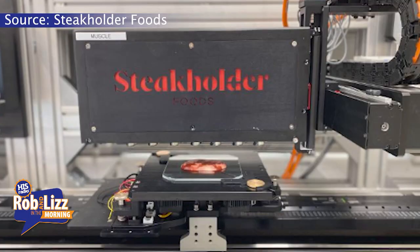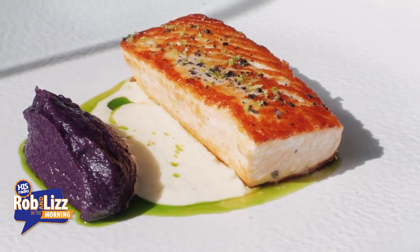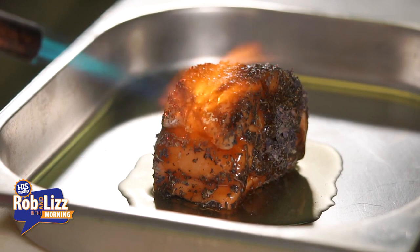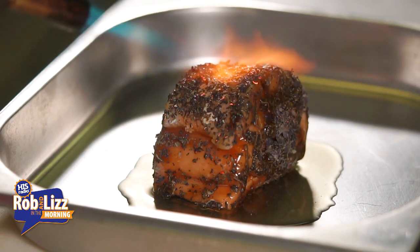It flakes, it tastes like fish, it melts inside your mouth just like a fish would. But how? This is what I don't understand because I'm not a tech person at all — so what's it actually made out of? It's not actual fish. I couldn't tell you. Is it paper? Is it silly putty?